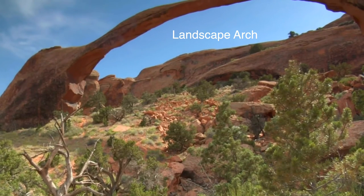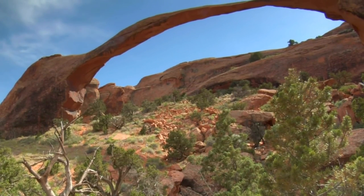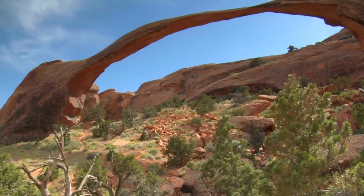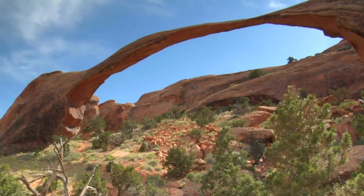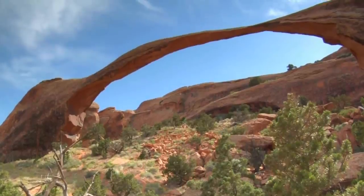Last but not least, if you make it to the Devil's Garden, you'll find the Landscape Arch — the longest arch in North America, stretching more than 300 feet long. Hey, that's longer than a football field.